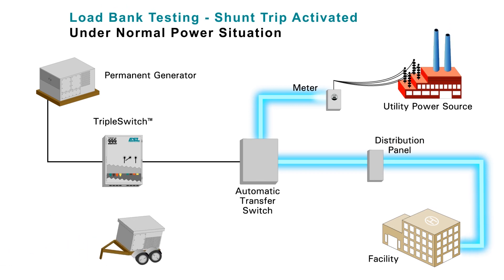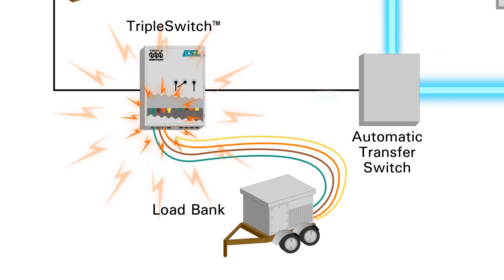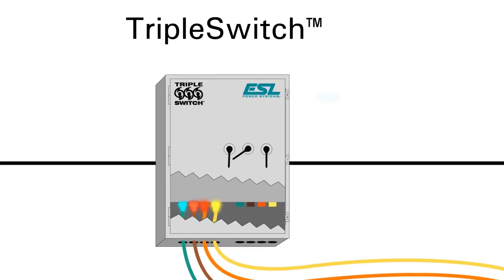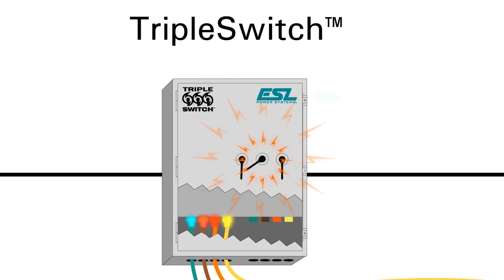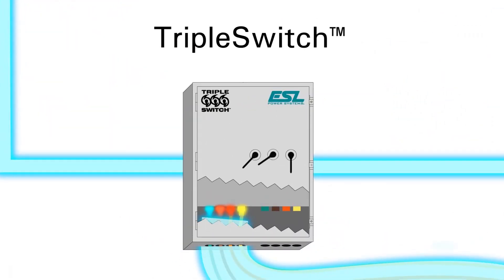When load bank testing of the permanent generator is required, under normal conditions, a load bank tester is connected to the load bank connection point in the triple switch. The center breaker is left on, then the left-hand breaker is turned on. This connects the permanent generator to the load bank connection and also leaving it connected to the ATS. The permanent generator can be started and the load bank testing can be done.